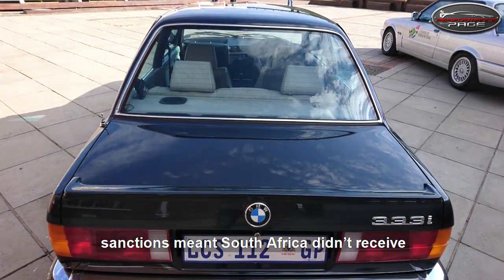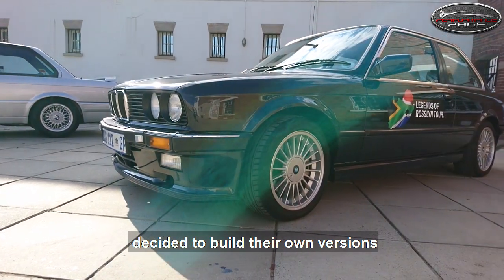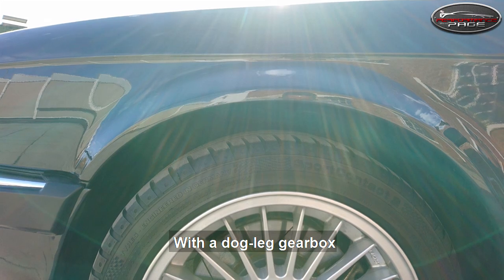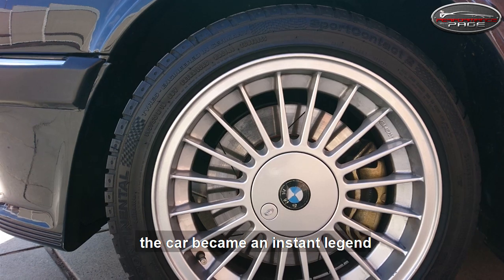In the mid-80s, sanctions meant South Africa didn't receive the iconic M3. So BMW SA decided to build their own versions. First, the 3.2 litre 333i. With a dogleg gearbox and 145 kilowatts thanks to Alpina parts, the car became an instant legend.